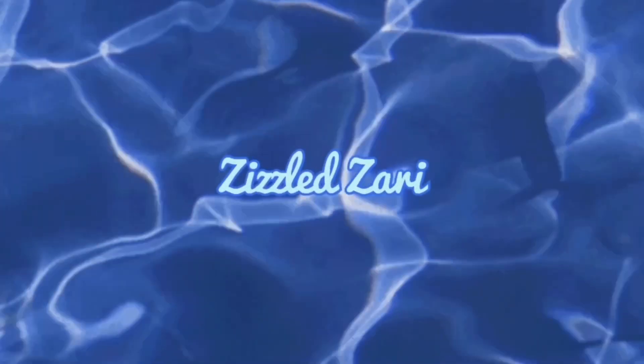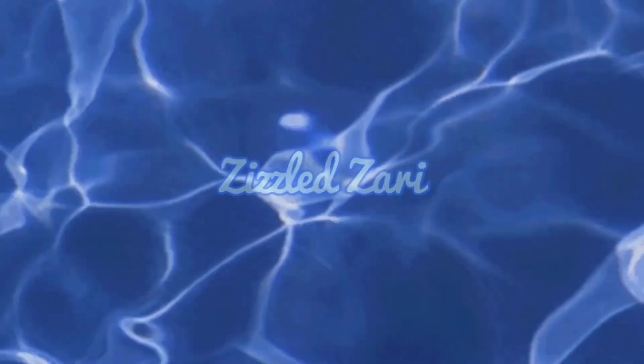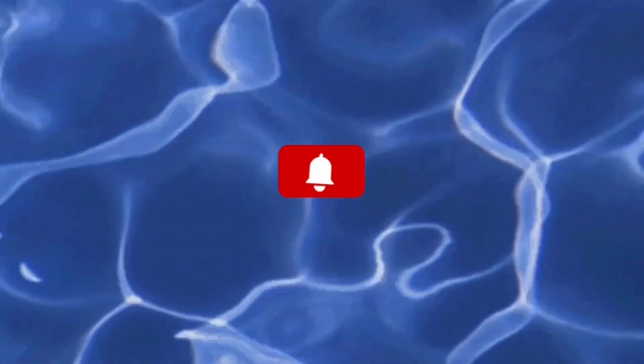What is up everyone, it's Wasari — welcome or welcome back to my channel. For today's video I am going to be showing you guys that I'm getting more consistent.